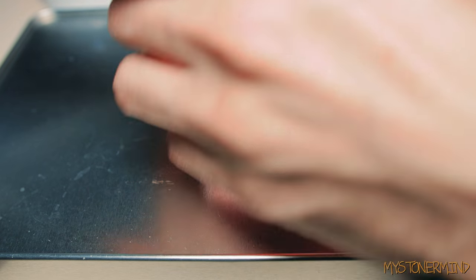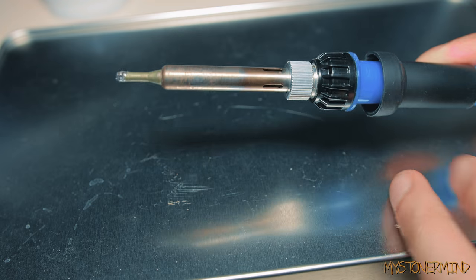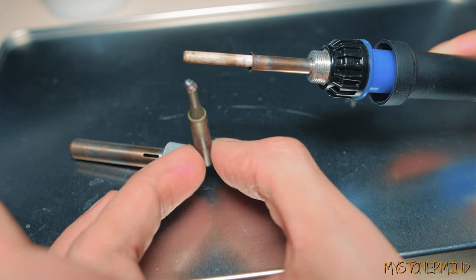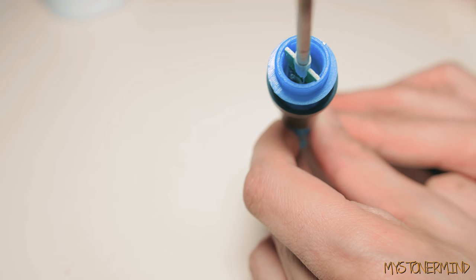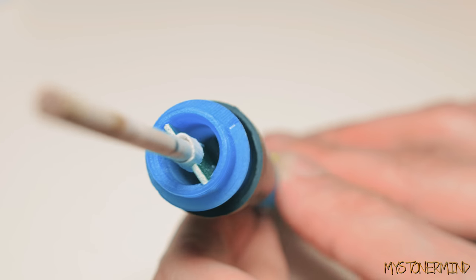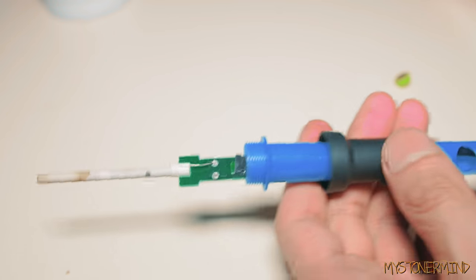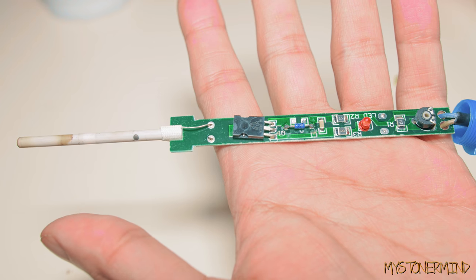Out of curiosity I'll open this up and see what makes it work. That right there is the tip that you can change — that feels like ceramic. And there we have the inside of it. Let's see if we can take this off — and out it comes. So that right there is all it is. And there we go, that is back together.